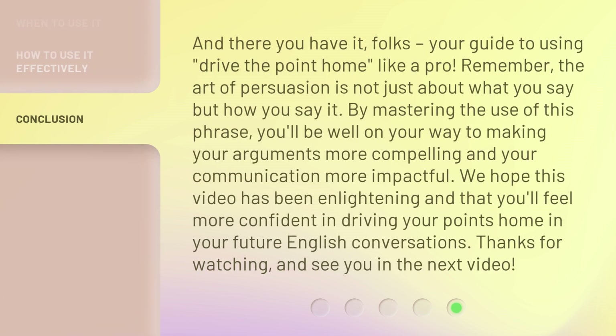And there you have it, folks — your guide to using 'drive the point home' like a pro. Remember, the art of persuasion is not just about what you say, but how you say it. By mastering the use of this phrase, you'll be well on your way to making your arguments more compelling and your communication more impactful. We hope this video has been enlightening and that you'll feel more confident in driving your points home in your future English conversations. Thanks for watching, and see you in the next video.